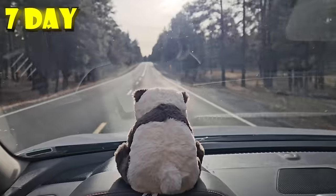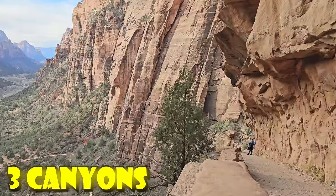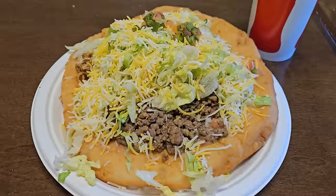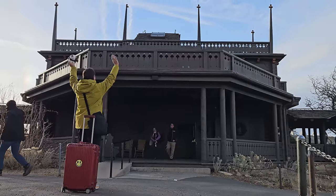Hey fellow explorers! I recently came back from a seven-day epic road trip seeing three of the most amazing canyons in the USA. In this video I've compiled the best things to see, do, and eat along the way — and of course the best place to stay too.